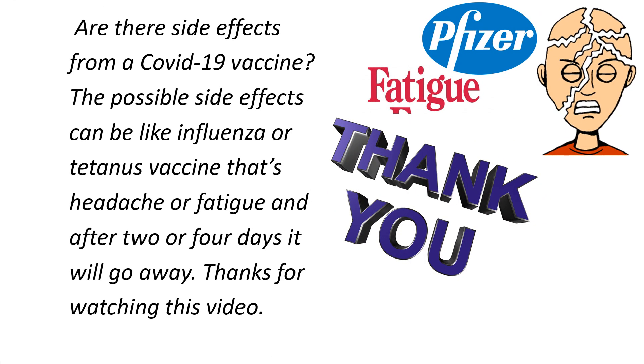So guys, what are the side effects from the COVID-19 vaccine? The possible side effects can be like those of the influenza or tetanus vaccine, causing headache or fatigue, and they disappear after 2 to 4 days.